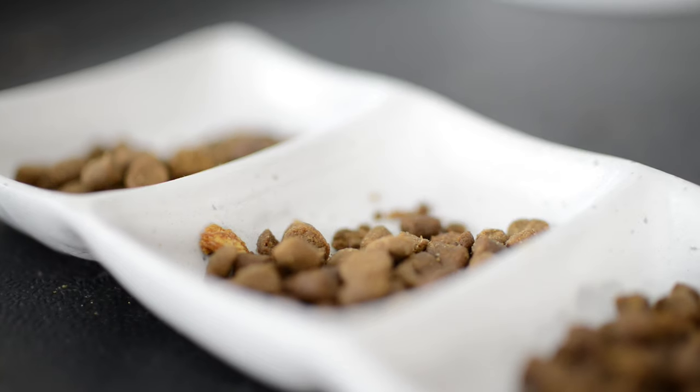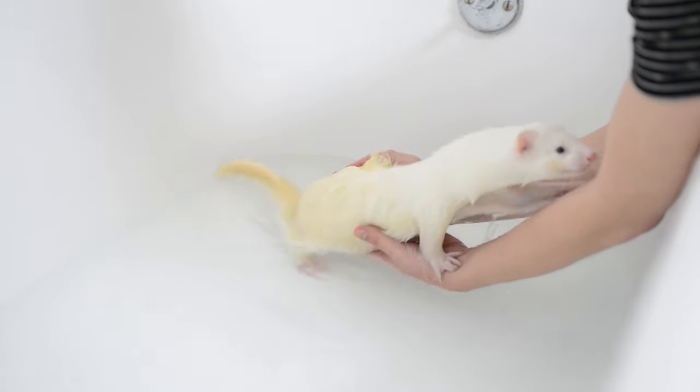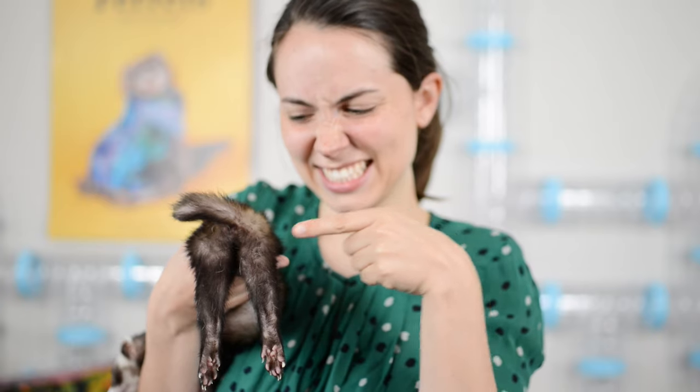First, let's figure out where your ferret's smell problem is coming from. In this video, we're going to talk about their diet and how that affects their odor, their environment, bathing and basic grooming habits, and lastly, your ferret's basic anatomy to see if that is maybe the cause of why your ferret smells so bad.